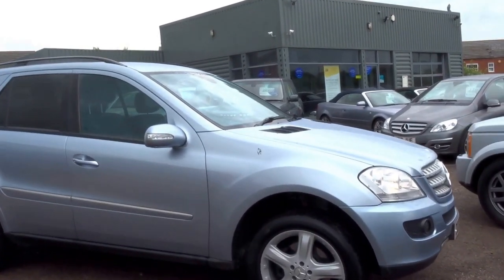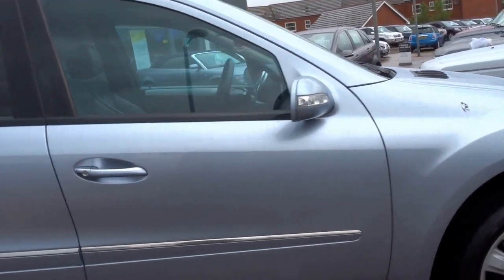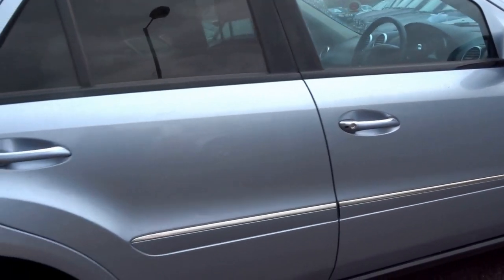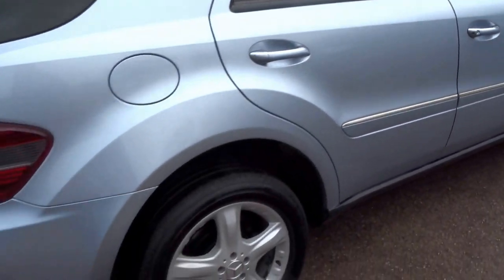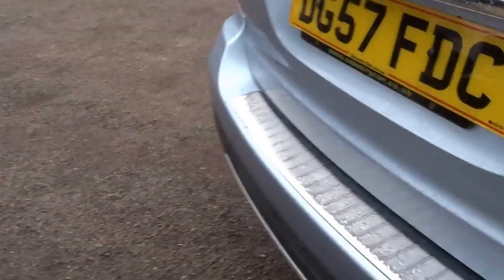Here we have a lovely ice blue Mercedes-Benz ML that has just arrived into stock. I'm going to do a brief walk-around presentation on the vehicle and show you some of the options on the car as well as the condition.